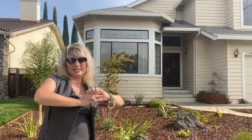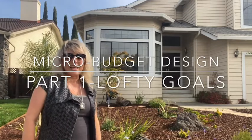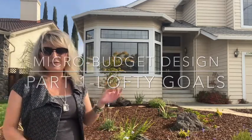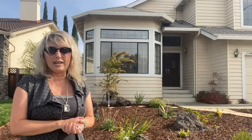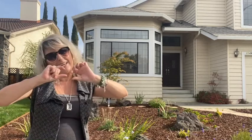Welcome to Life and Style. I'm Lori Delisle, and today we're starting a new three-part series called Micro Budget Design. We're going to be looking at this home that I recently finished working with a client on, and talking about how I helped my client update her home in order to sell it on a tiny little budget.